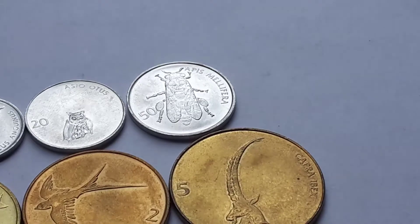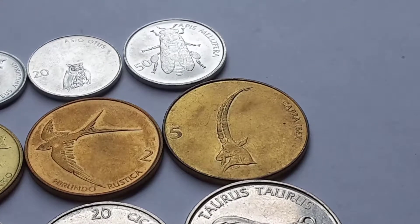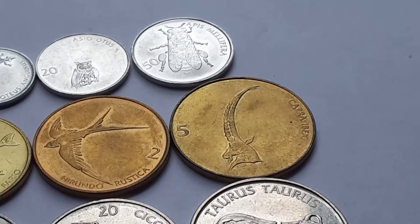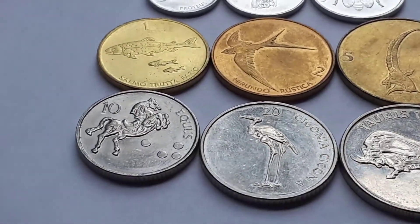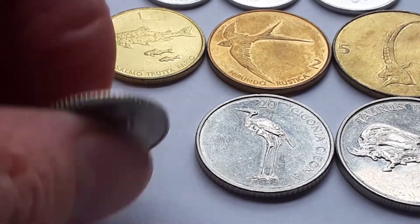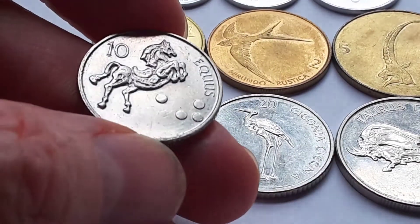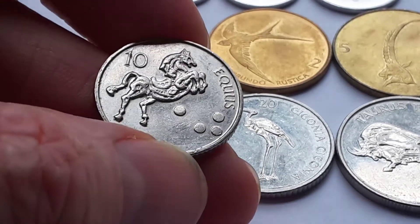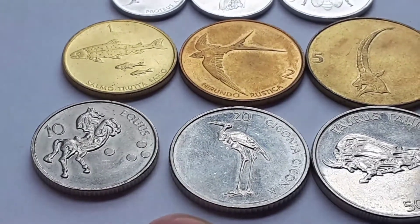The five tolar has the alpine ibex, and as you can see the scientific name is Capra ibex - the English name just comes from the scientific name, or maybe vice versa. The 10 tolar is unique as it has Braille on it - that's the only coin I can remember coming across that has Braille - and this one depicts a horse.